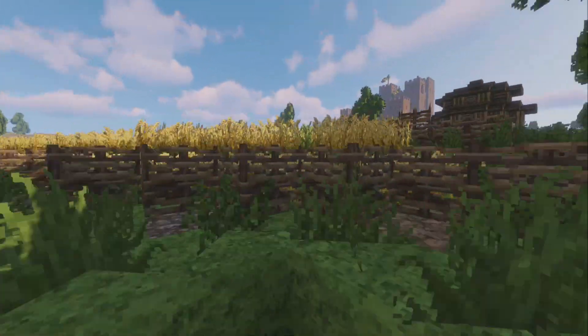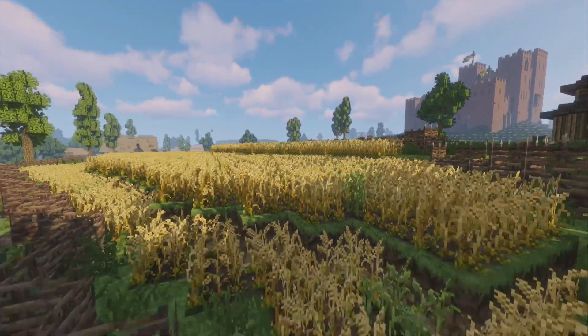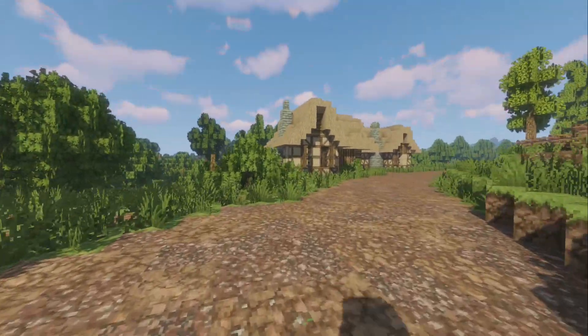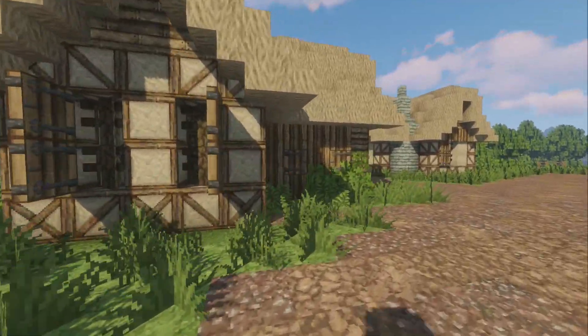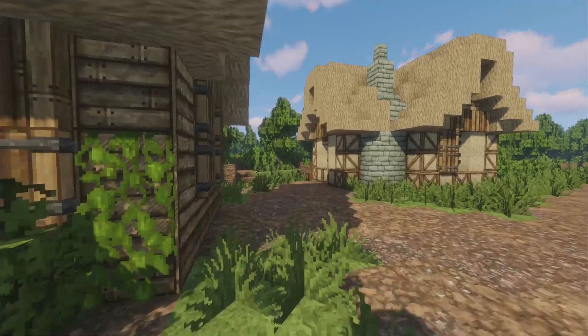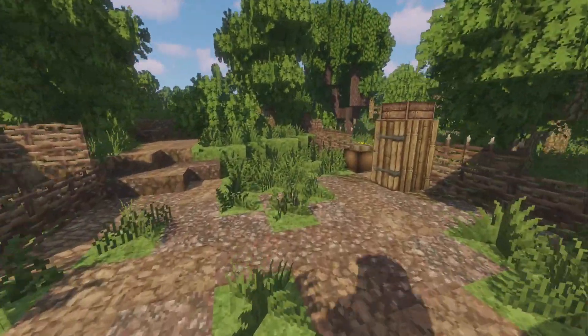Over there you can already see a little closer look of the castle. You can see it's made of the same red bricks as King's Landing. We're gonna have a look at these little houses. They have a nice little forest path here as well.